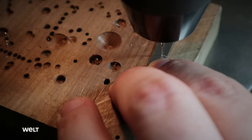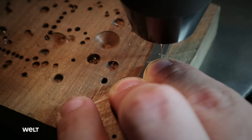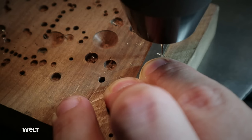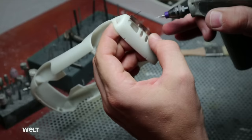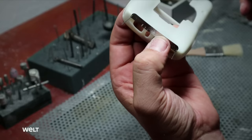Michel drills holes in the rear spoiler of the racing car to attach it to the body, using a drill press with a drill diameter of 0.3 millimeters. He then transfers the holes to the rear of the body — pins hold the part in the correct position while he does this. Miniature rivets are later inserted into the holes, just like the original. Working on such filigree components requires maximum concentration.